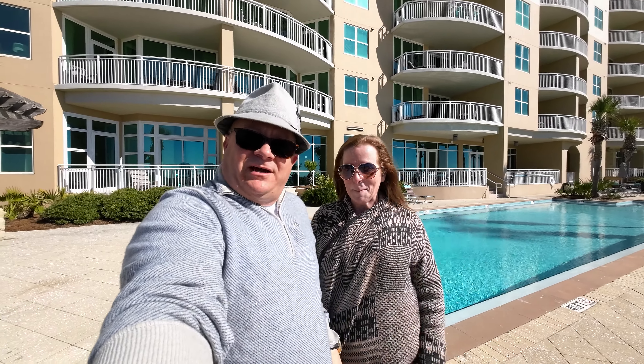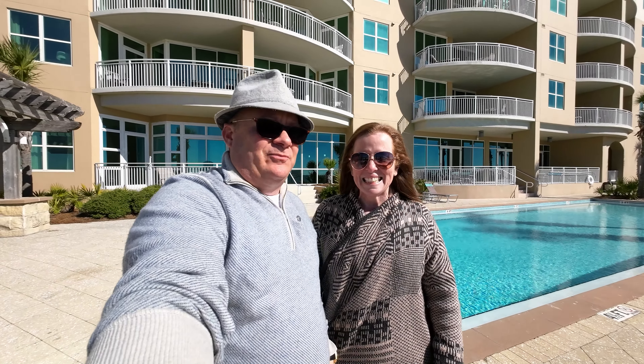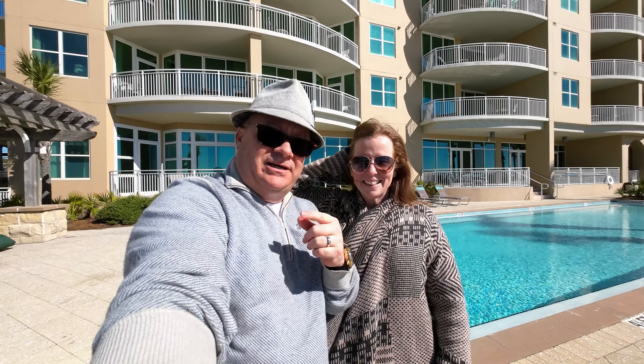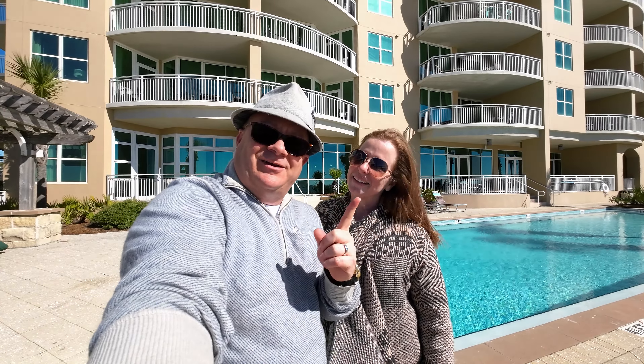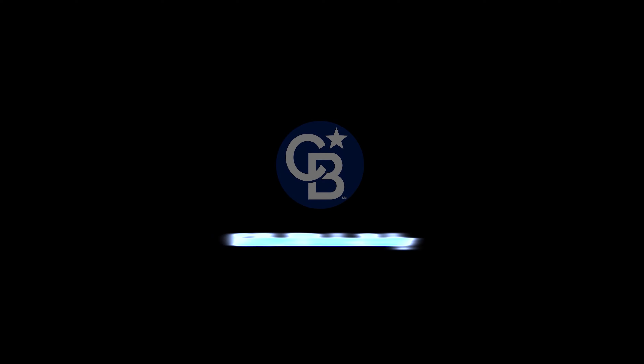If you're watching this video and it's this time of year, it's a great time to go condo shopping — let us know. We'll wrap this up here. Let us know what condo tour you want to see next, and if you'd like to see our last condo tour, click the link here. Bye for now!